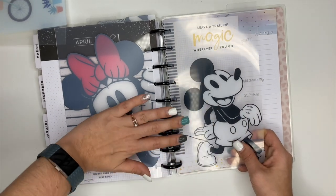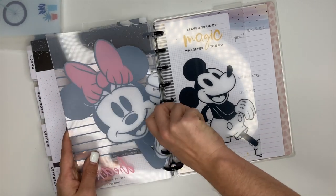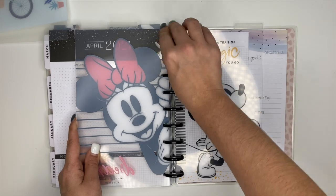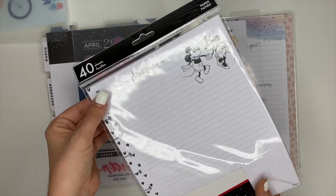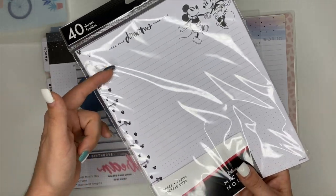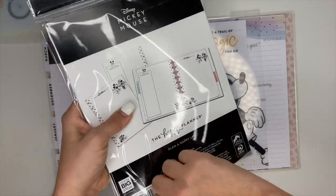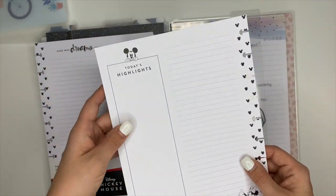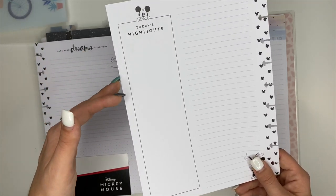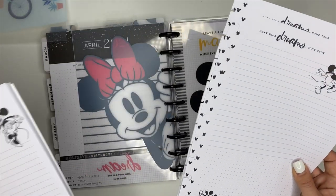I want to use these Mickey and Minnie dividers — this one will be for content. For notepaper to plan out and script my YouTube videos I'm going to use this Mickey Mouse paper that says 'Make your dreams come true.' I like it because you have lines up top and dot grid at the bottom. The back sides of these sheets have long lists which would be a great place to jot down things like tags I'm using, links I need, and stuff like that.